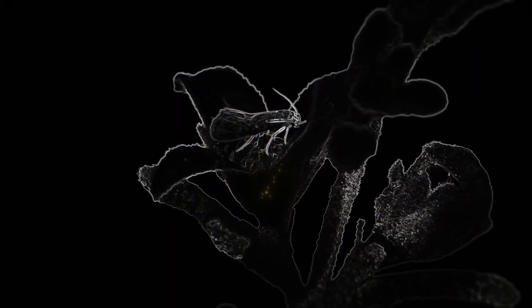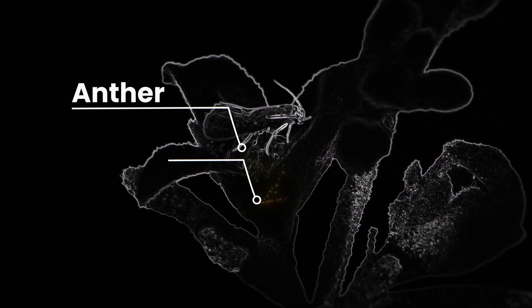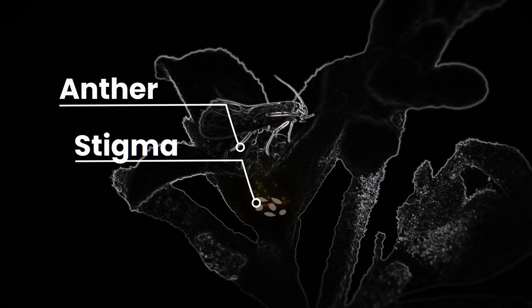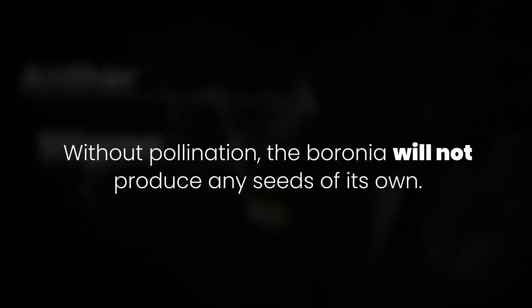This process transfers the pollen from the male parts of the flower — the anthers — to the female parts — the stigma — and is essential for the flower to reproduce. Without pollination, the baronia will not produce any seeds of its own.